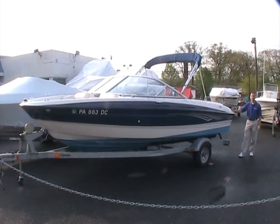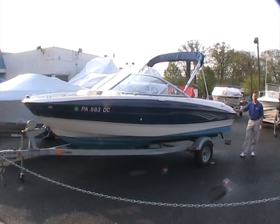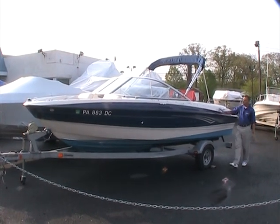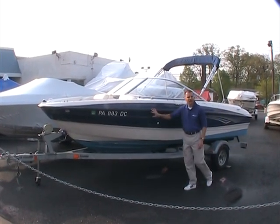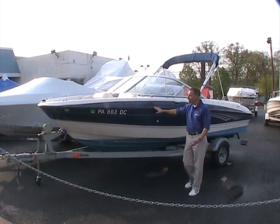Well, here we are once again at Peter's Marine Service. Today I'm going to show you a 2008 Bayliner 185 bow rider. This is a very nice boat that we just got in. It's in good condition all around. The gel coat shines real well, as do the sides. Save for maybe only a couple of little scratches, the boat's in very good condition overall. Certainly worth adding to your list to look at.